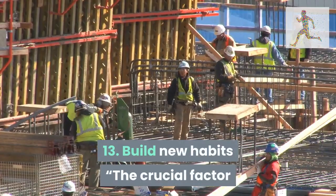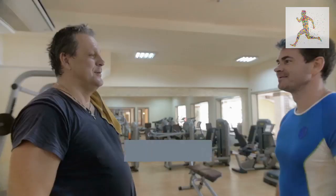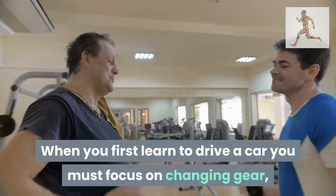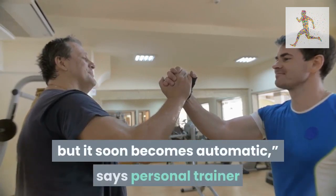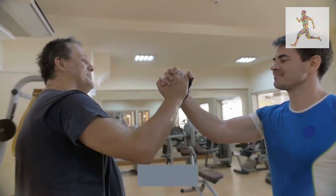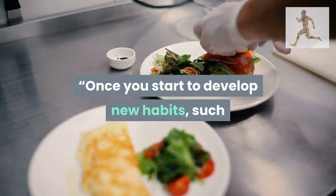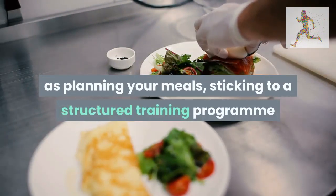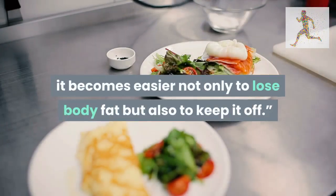Tip 13: build new habits. The crucial factor to success is forming new, healthier habits. When you first learn to drive a car, you must focus on changing gear, indicating, and braking all at once, which can feel overwhelming — but it soon becomes automatic, says personal trainer and fitness model Jamie Alderton. Once you develop new habits such as planning your meals, sticking to a structured training program, and getting better quality sleep, it becomes easier not only to lose body fat but also to keep it off.